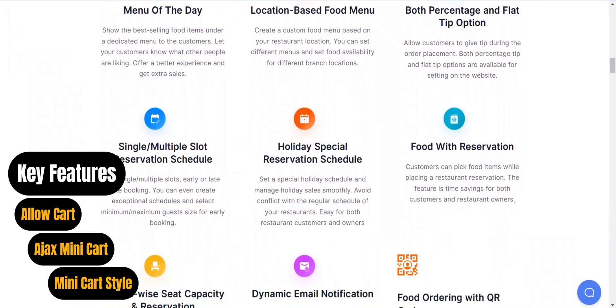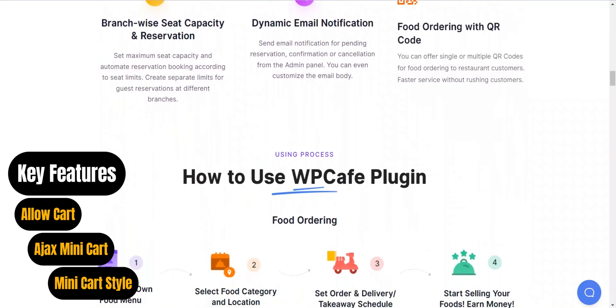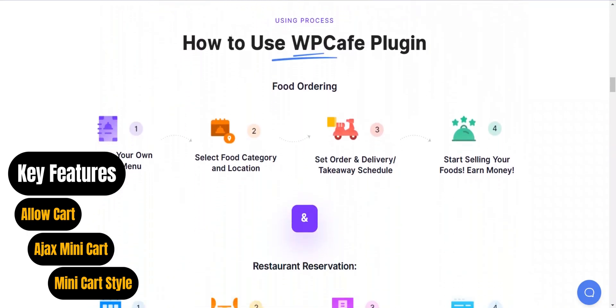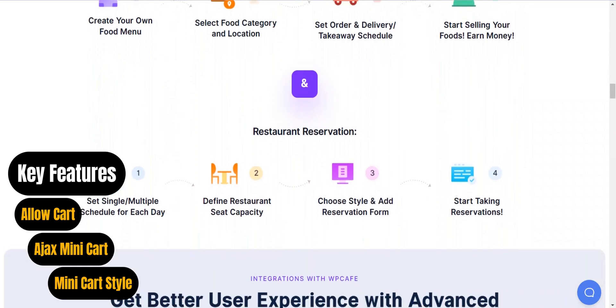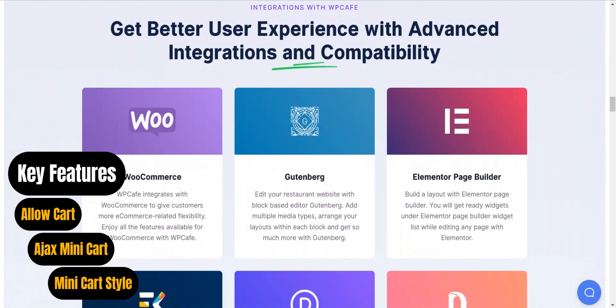Special features include an Ajax minicart, allow cart, minicart style, minicart empty button link, and an option to design and customize color, making it a trusted solution for store owners seeking a comprehensive online store management solution.